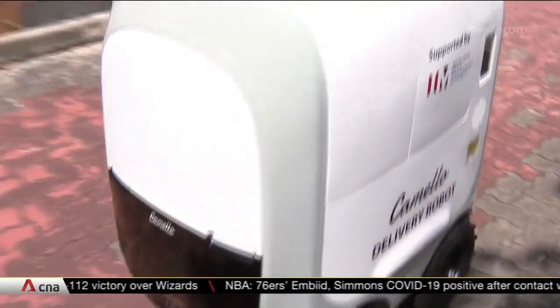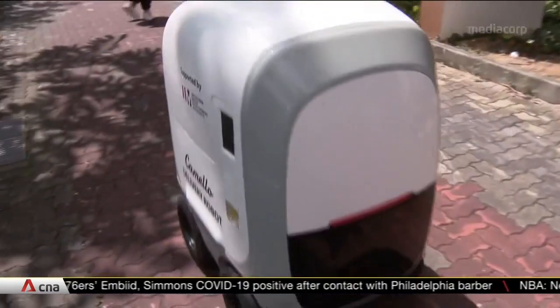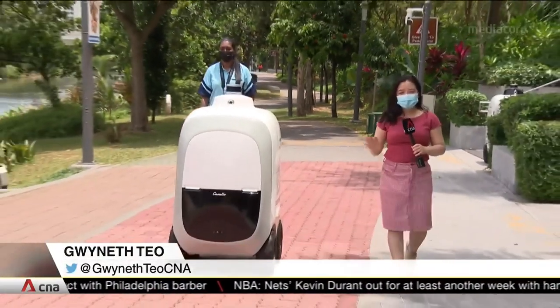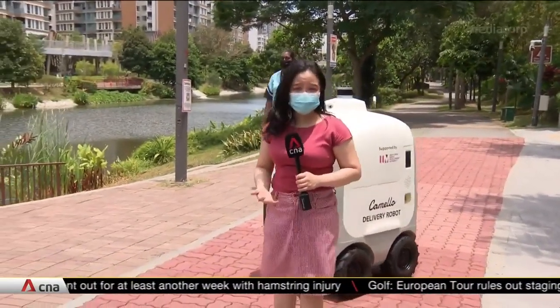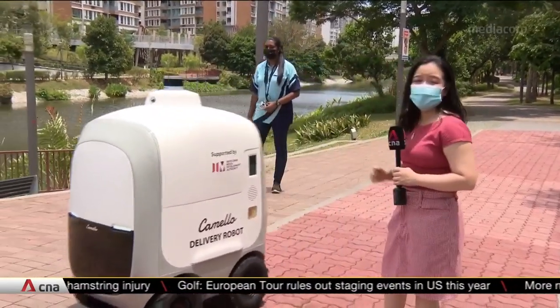These autonomous robots come with weatherproof compartments and move around with the help of cutting-edge sensors. To ensure public safety, this robot is moving at a walking speed of only 5 kilometres per hour. If you go in front of it, it will stop and start to avoid you. But for the purposes of this trial, it's also accompanied by a safety officer.